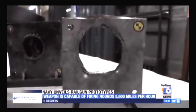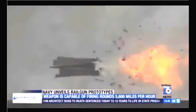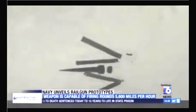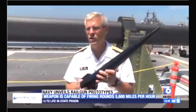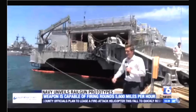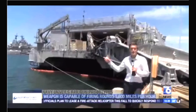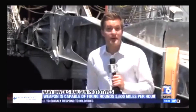Each projectile costs $25,000. Sounds expensive, but compared to a missile system it's about 100 times less, and there's another advantage. We probably don't have enough missile systems — we only have so many of them on our ships. I can put hundreds and hundreds of these projectiles on our naval vessels with that gun system. The Navy will test the railguns on ships like these joint high-speed vessels in 2016, and expects to use the guns for real the following year.